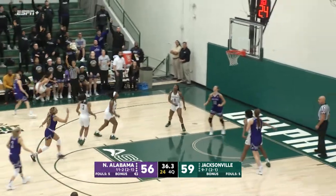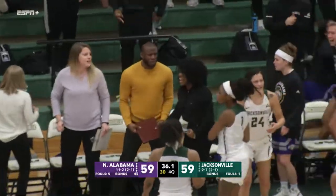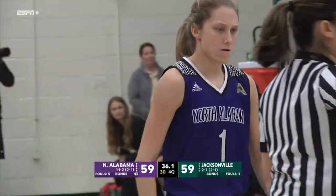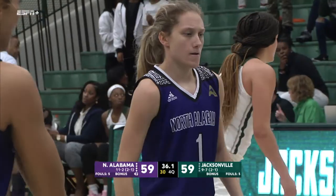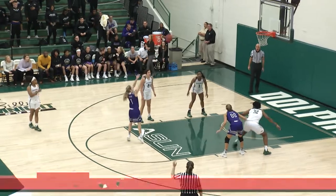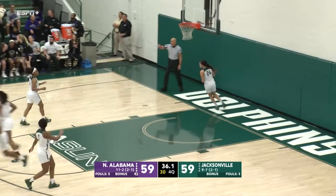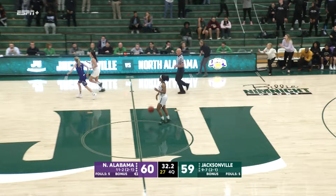Ivy at the free throw line, out to Emma for the tie — it's up and in! And Emma was fouled. Oh my stars. Emma Wallen looks at the right hand and says thank you. Emma Wallen had missed her last 15 three-point field goals and she just tied the ball game up and can give UNA the lead. Emma Wallen for the lead — rattles around, bounces on the cylinder — North Alabama on top, 60 to 59. 35 seconds remaining in the ball game.